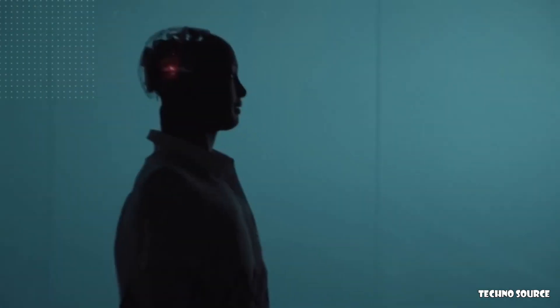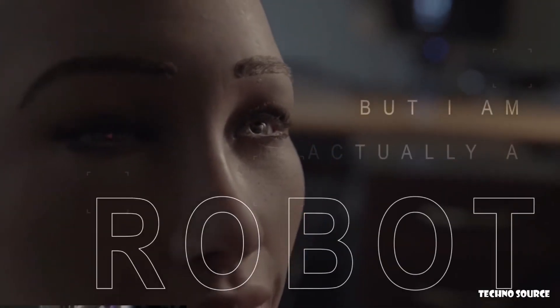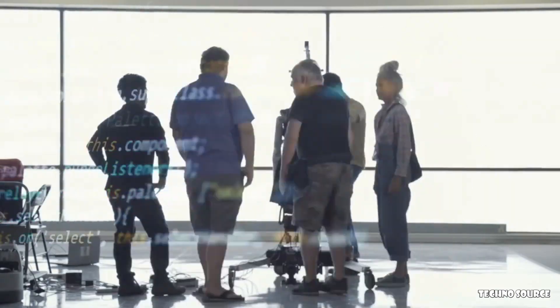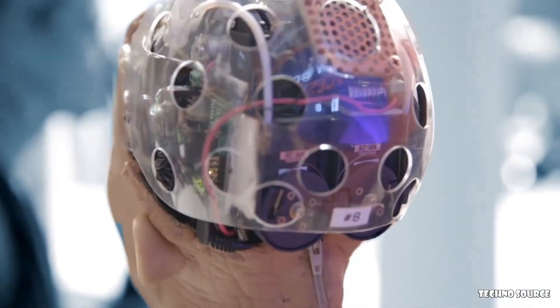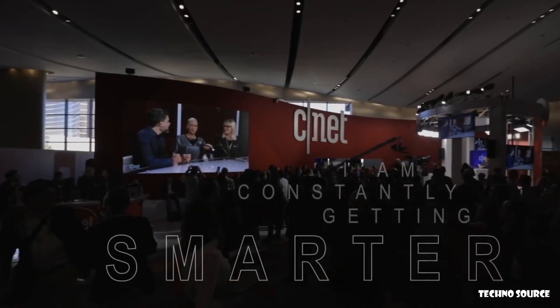Hi, I'm Sophia. I might look human, but I am actually a robot. I am an innovative robot who uses a sophisticated AI to communicate with humans. And as I interact with more and more people, I am constantly getting smarter.